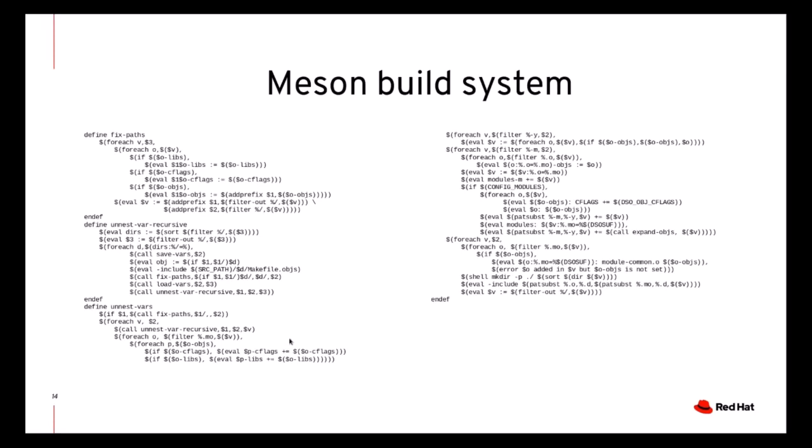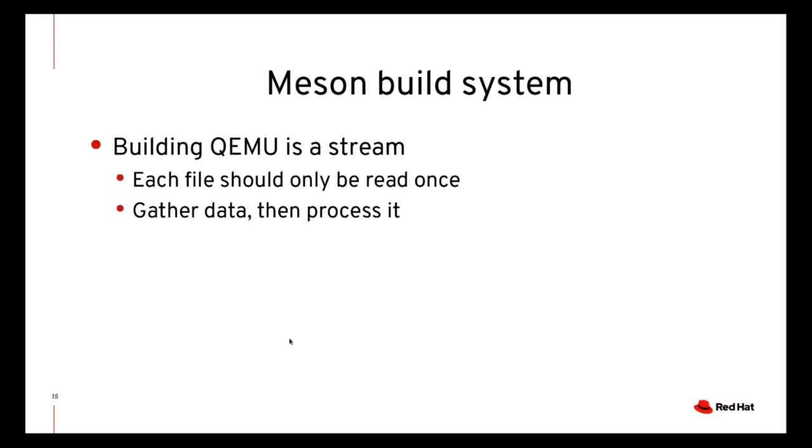So even though we cannot guarantee the build system will be simple, maybe we should make sure that people need to debug the build system as little as possible. What does it mean to keep the build system logic as simple as possible? The choice for QEMU's new build system was that each file should only be read once: you first gather the data, process it, and then move on to the next phase. In the old build system, reading the same file multiple times — for example, all the makefiles — made it slow, and also caused namespace collisions and ordering issues that were hard to debug.